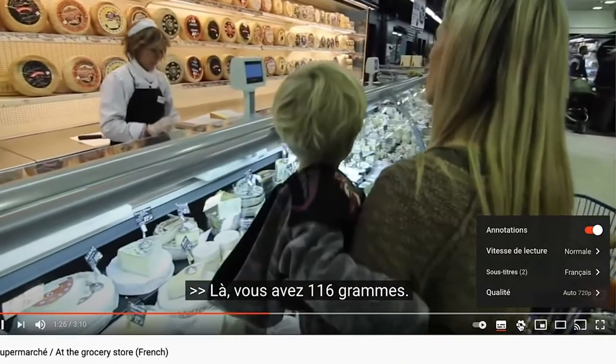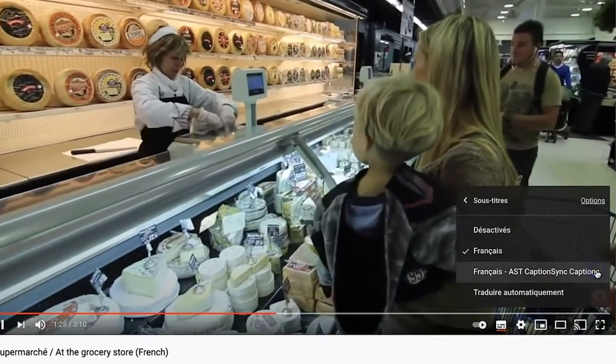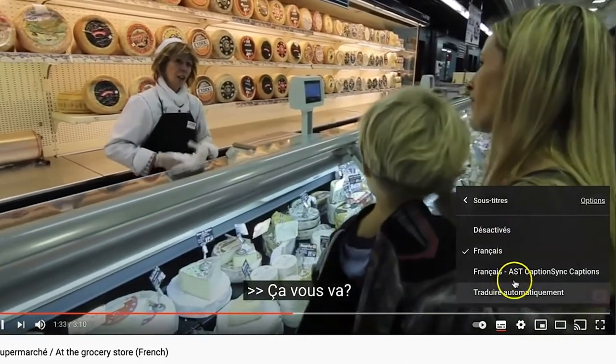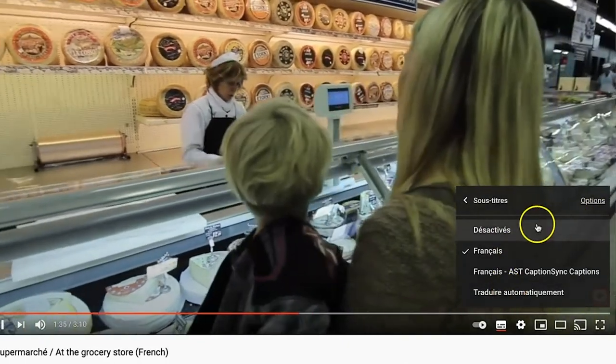It might just generate subtitles for you automatically depending on the actual video. Check your YouTube settings for what subtitle options you've allowed. It's just as useful to look at subtitles in your native language as in French. Even if there are some discrepancies between what's being said and what you see on screen, if the subtitles are in French it will still help you.